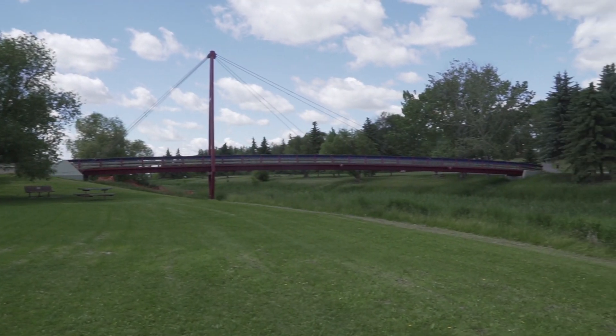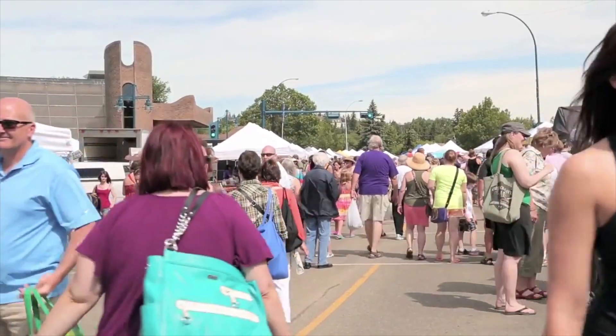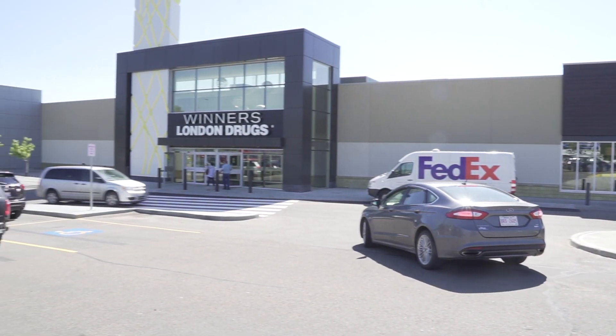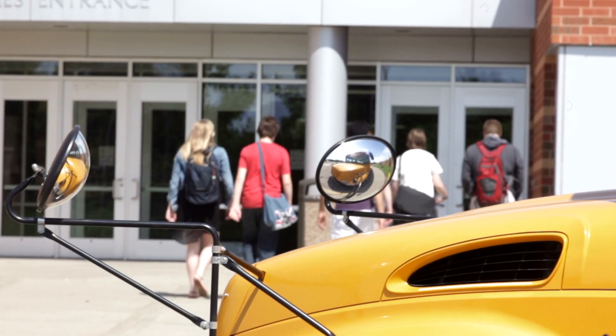And if you know St. Albert, where I'm standing is the epicenter for all the activities that the city has to offer. Whether you're looking to walk the trails of the Red Willow Trail System, take in the beautiful Sturgeon River Valley, visit the Farmer's Market at St. Albert Place, or perhaps do a little shopping at the St. Albert Centre Mall — also just a hop, skip and a jump from here is the Outdoor Splash Park, and there are a lot of great schools that are pretty close by as well.